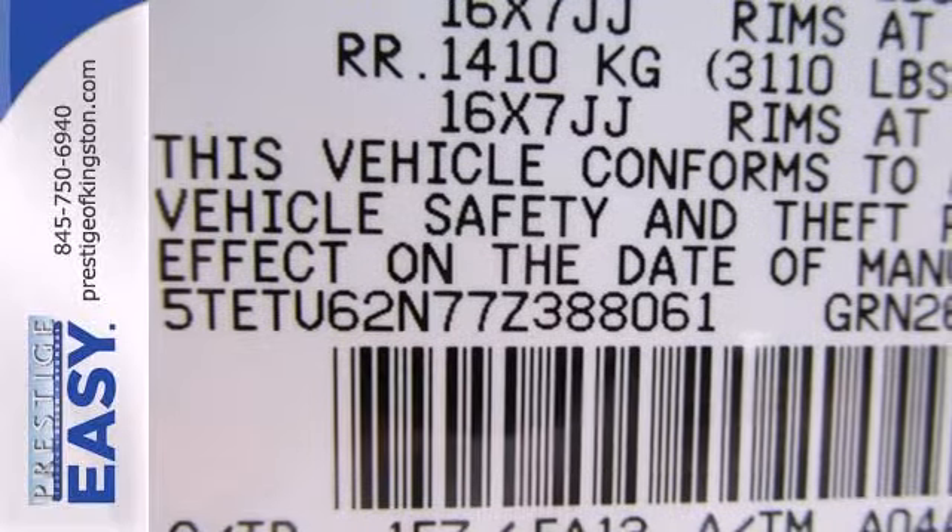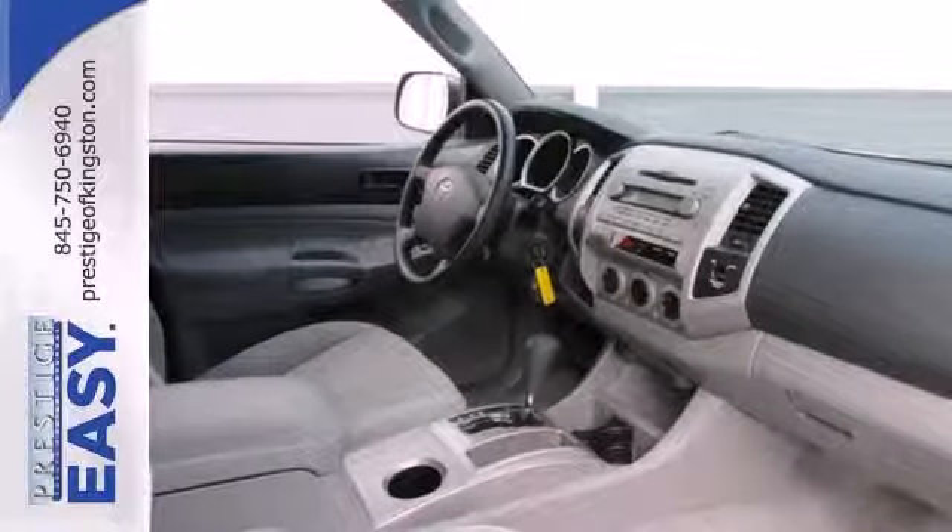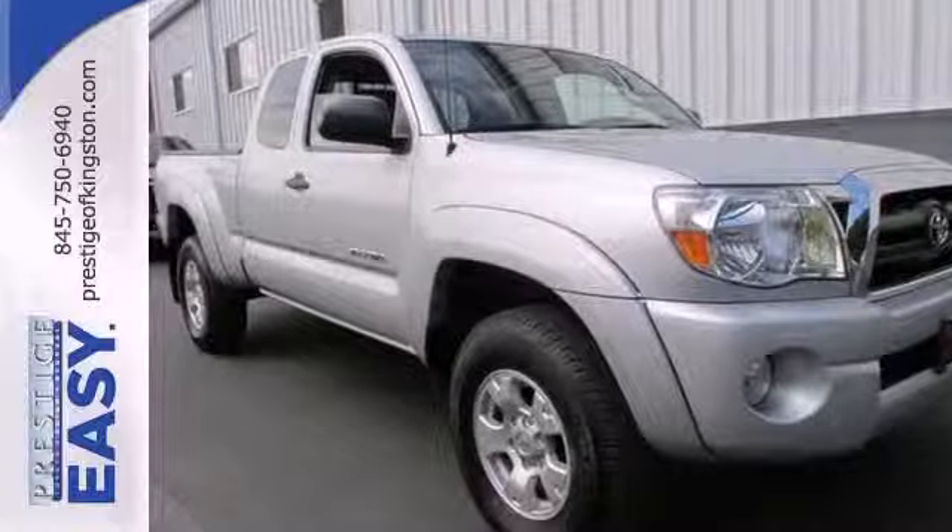The get-the-job-done utility of a mid-sized pickup combined with Toyota quality and reliability makes this Tacoma an outstanding value. See it for yourself today.